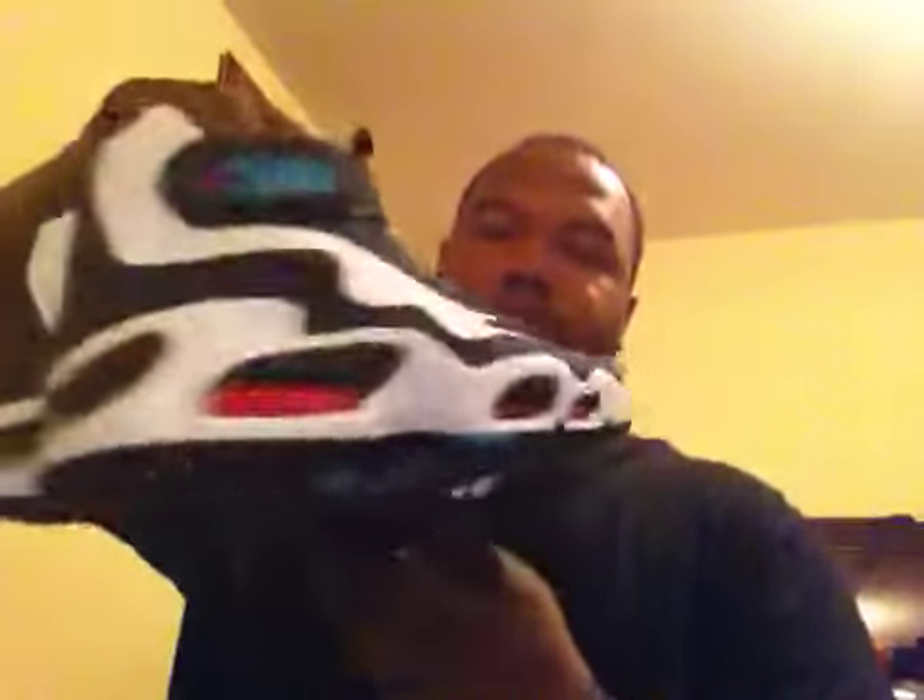I got it for a steal — I only paid $104 for them. Brand new kicks. An employee discount through one of my homegirls. With that being said, we're going to get into the other ones.